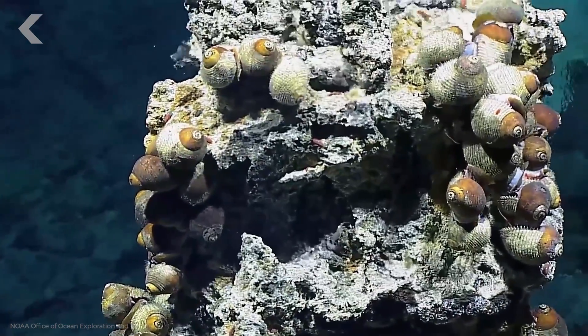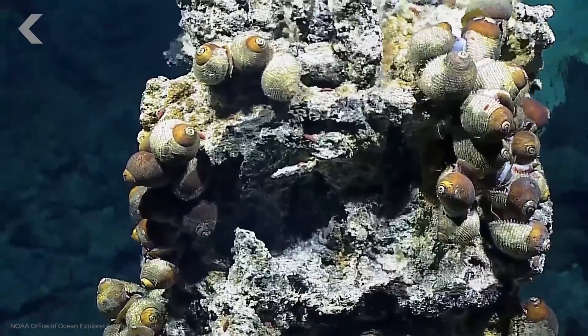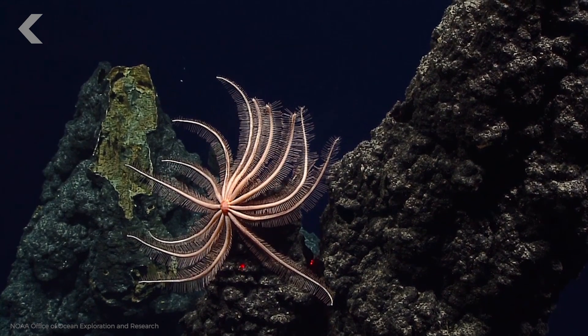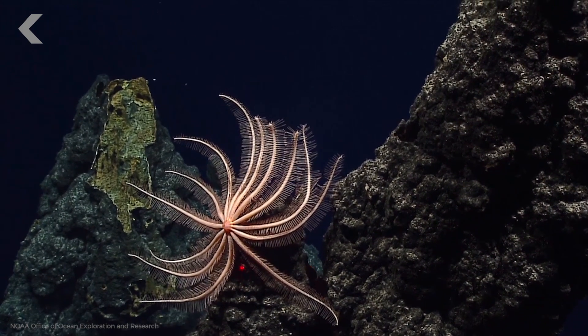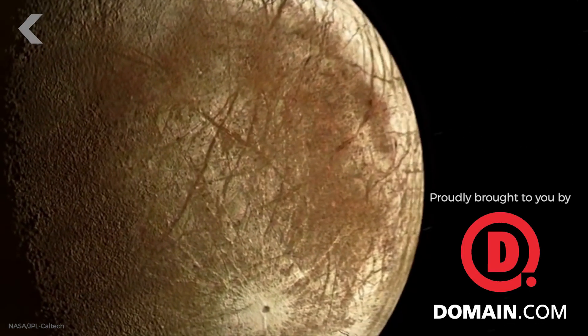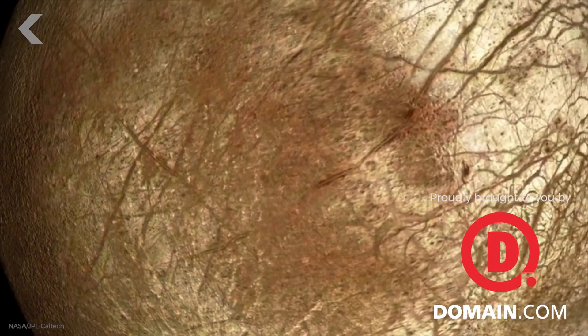While most scientists believe any life that might be on Europa would probably be in the form of microorganisms and not crustaceans or fish, learning how these tiny creatures survive in the cold, high-pressure, and hostile environment right here on our planet could teach us a lot about where to look when we get to Europa.